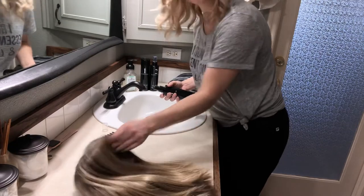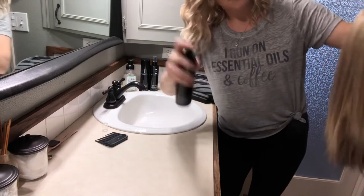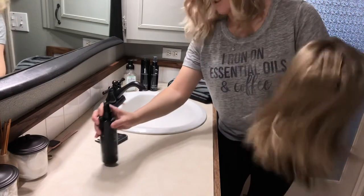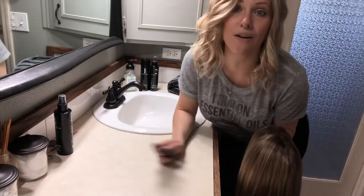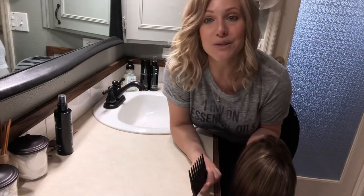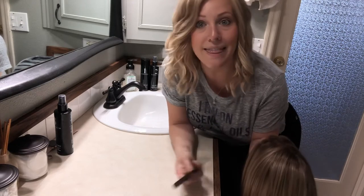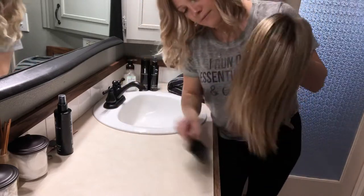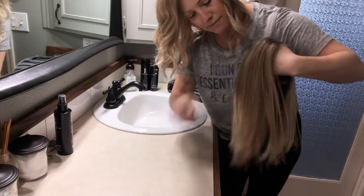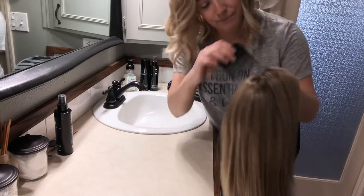The first thing I'm gonna do is spritz a little bit of detangler on the wig — about four pumps. Then you're going to brush her out. You don't want to wash her with a bunch of tangles — you want to get the tangles out first. Starting at the ends, brush slowly and work your way up gently.